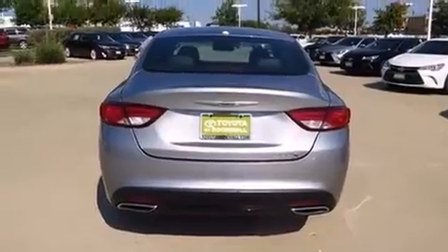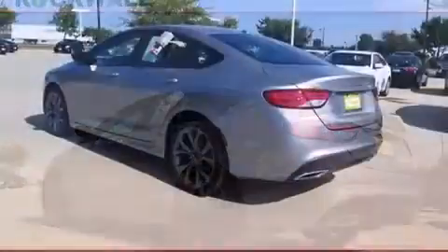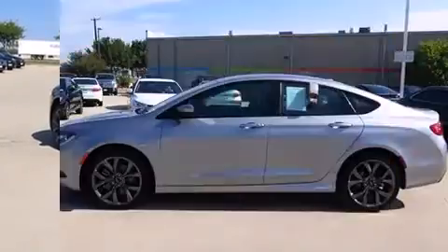Chrysler prioritized comfort and style by including one-touch window functionality, a tachometer, a trip computer, an outside temperature display, fully automatic headlights, remote keyless entry, and more.